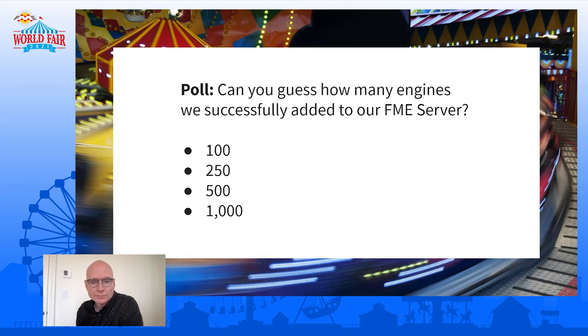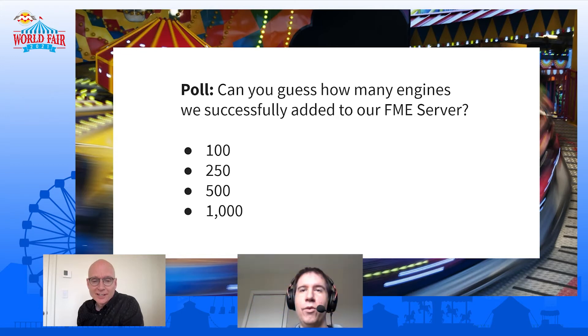Here they come. A few people picked 100 — you know, never pick the extremes, that's generally a rule. Okay, so all the votes are in. And the answer — what's the answer, Grant? 1,000 engines connected. 1,000 engines, which is crazy, but we're going to go for it.